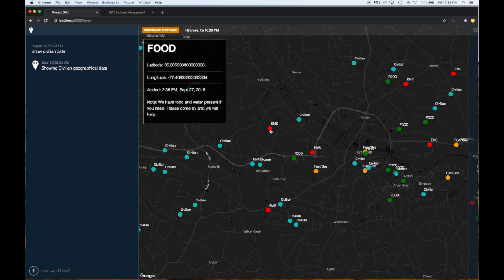All of this is offered through an intuitive conversational interface. Managing a disaster is as simple as just talking to OWL — great for the tired and stressed out first responder or civilian who wants to focus on survival, not fiddling with a computer.